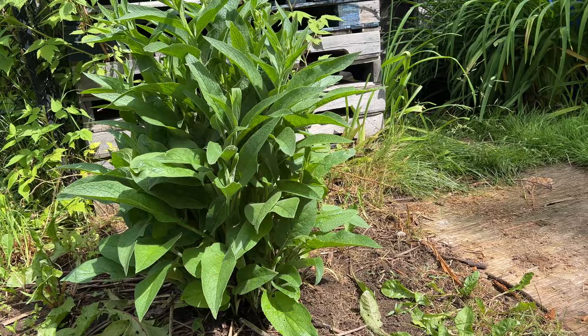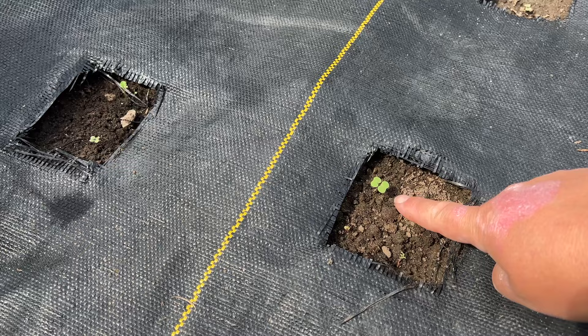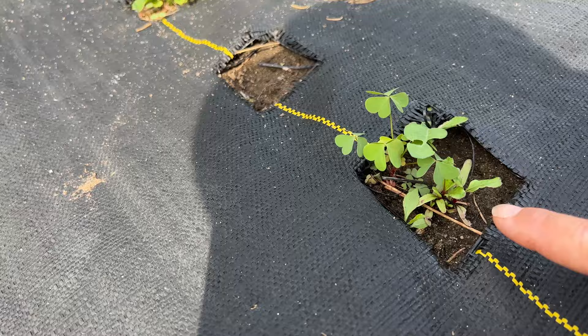My rutabaga are finally coming up, but they're extremely behind this year. I don't know if I'm going to get much of a harvest — we've had to sow our rutabaga twice. They should have been much bigger, but they are coming up. This whole row is usually rutabaga and we put a lot in the freezer. The next row over is my beets, which aren't doing bad. We've got some beets here and I'll take out these weeds.